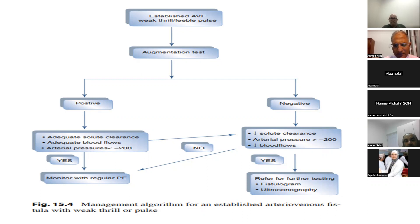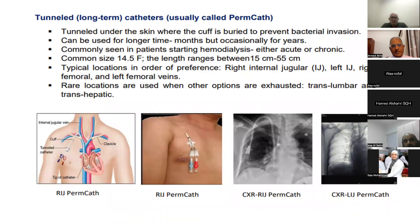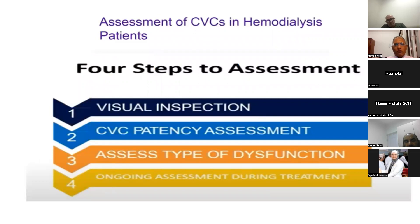The third part of the lecture covers how to use physical examination to detect problems with permicaths. About 30 to 40% of our units in Oman have patients with permicaths — for example, in the Muscat area, about 180 out of 700 dialysis patients have permicaths. Examination and early detection of permicath dysfunction is very important. We assess permicaths by four points: inspection, patency assessment, dysfunction assessment, and assessment during the hemodialysis session.